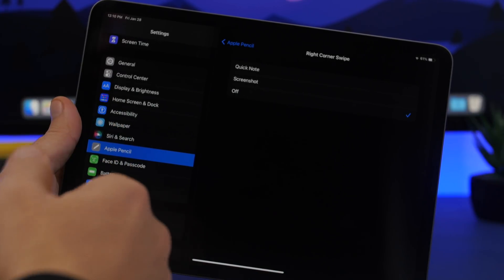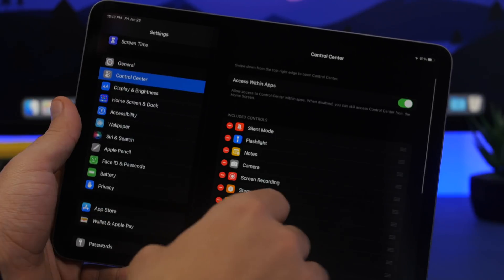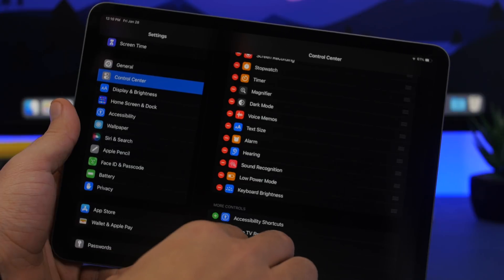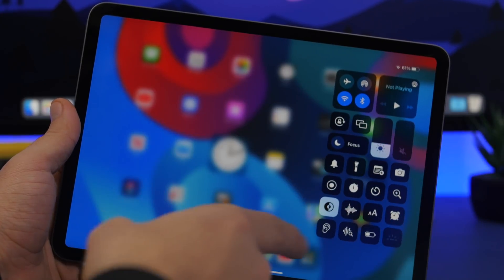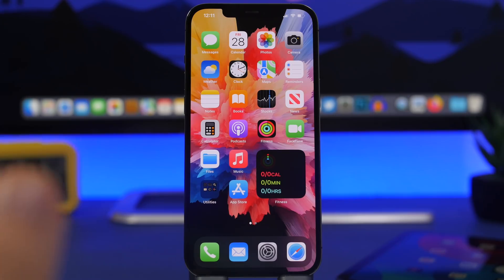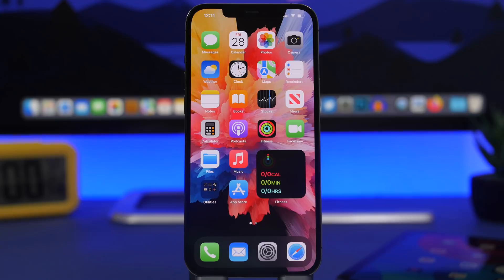Another iPad feature: if you use a third-party keyboard, go to Control Center under Settings and you can now add a Keyboard Brightness control. This lets you adjust the brightness of your physical keyboard directly from Control Center.